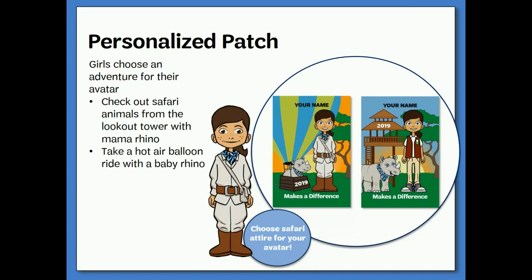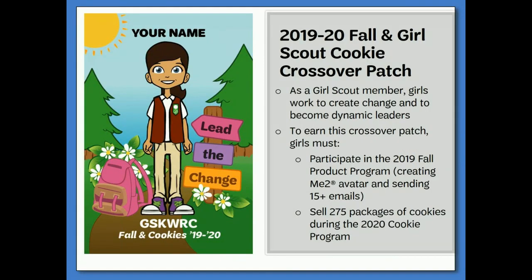This year, the M2 avatars can travel to a lookout tower or take a ride in a hot air balloon. Just like last year, there are two M2 avatar patches that girls can earn through the fall product sale. The second is the avatar cookie patch. Girls can earn this patch by creating their M2 avatar, sending 15 emails for the 2019 fall product sale, and selling 275 packages of cookies in the 2020 cookie sale. Only girls who participate in the 2019 fall product sale have the opportunity to earn this exclusive cookie avatar patch.